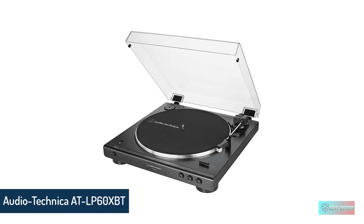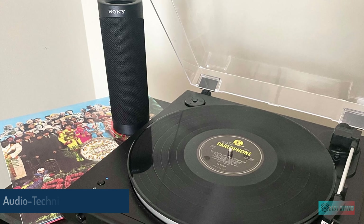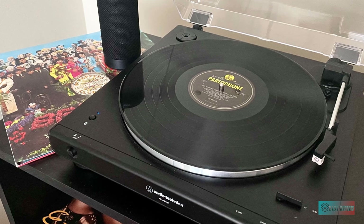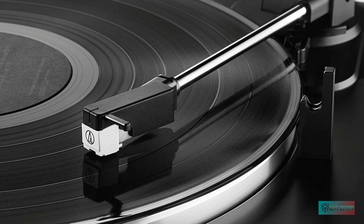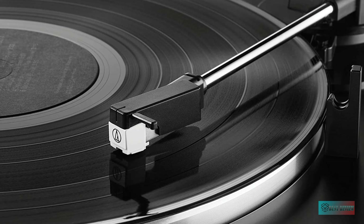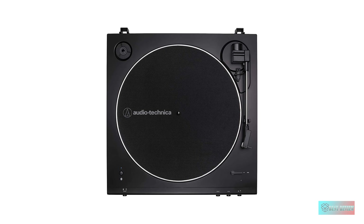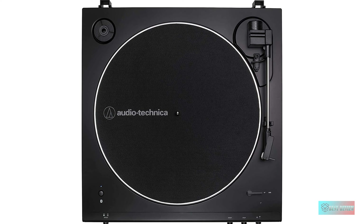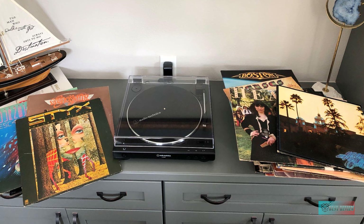Number 2: Audio Technica AT-LP60XBT, Fully Automatic Bluetooth Belt Drive Stereo Turntable. With a budget-friendly price, easy assembly, and the convenience of wireless playback, we think the AT-LP60XBT could make a fantastic first turntable for any fledgling vinyl enthusiast. Audio Technica is known for producing high-quality cartridges, and the one used on this vinyl player is no exception. The AT3600L conical stylus fits perfectly into the grooves of the record and reveals details in songs you may have never noticed before.